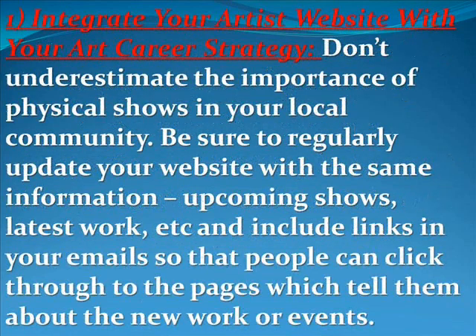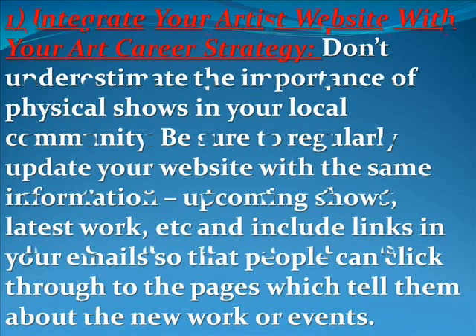The first thing I would suggest is to integrate your artist's website with your art career strategy. Don't underestimate the importance of physical shows in your local community. Be sure to regularly update your website with the same information — upcoming shows, latest work, and so forth — and include links in your email so that people can click through to the pages which tell them about the new work or events.